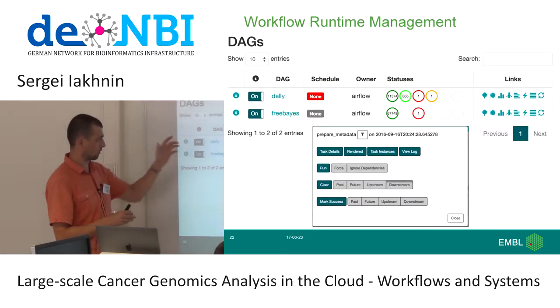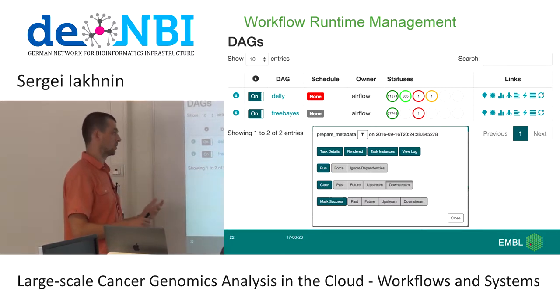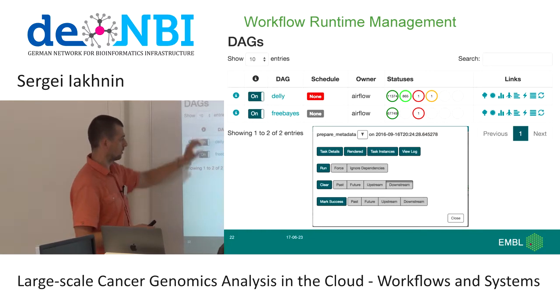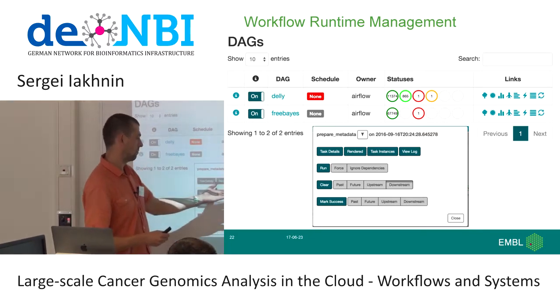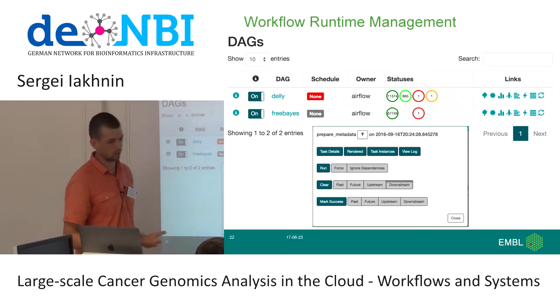When actually running workflows, there's a series of graphical dashboards you can use to ascertain what's going on and drill into the state of different things. This is a basic dashboard that ships with Airflow, showing different workflows, the states of different tasks. For each task you can drill into it, look at the logs, and see how execution is going.